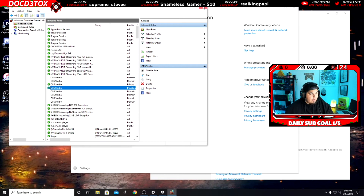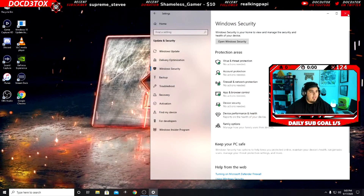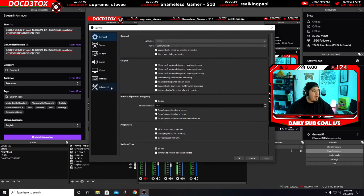Now this is where it gets even better — this is something I barely just figured out. OBS, if you come over here and go to Settings, actually created this Advanced section.